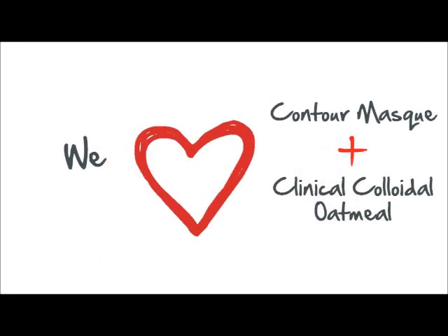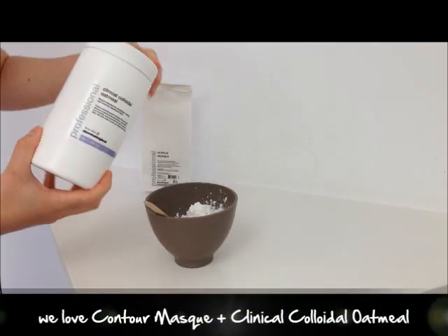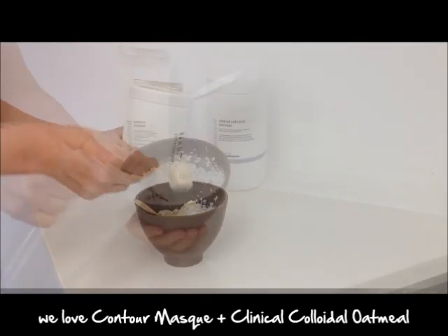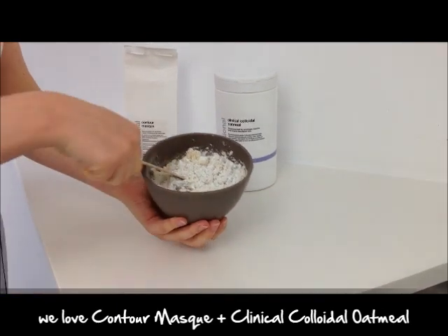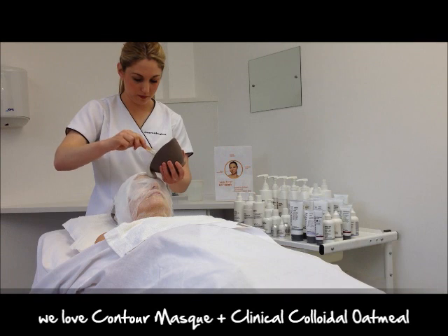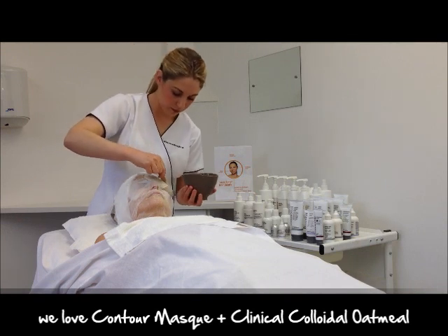We love using contour mask customised with clinical colloid load mill for an intensely cooling and soothing mask. Mix a third of a bag of contour mask with three scoops of clinical colloid load mill. Add cool water to form a thick consistency, then apply over gauze dampened with appropriate toner. Allow to set for up to 20 minutes before removing.